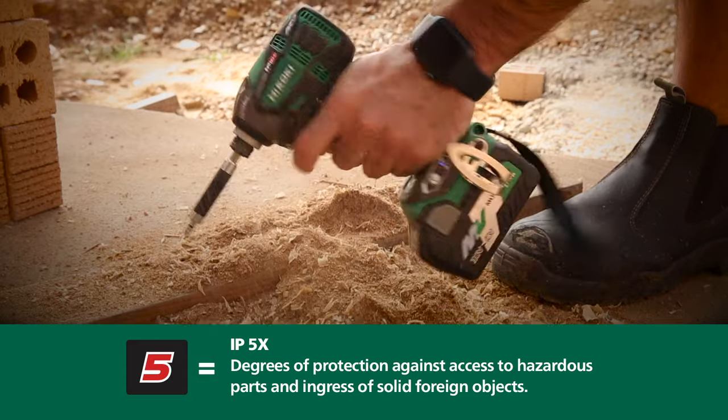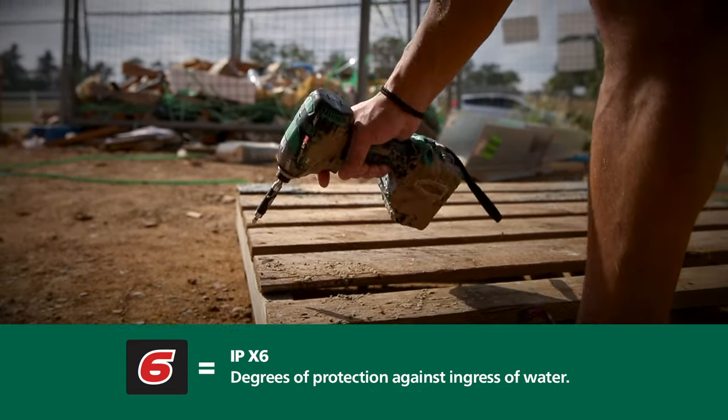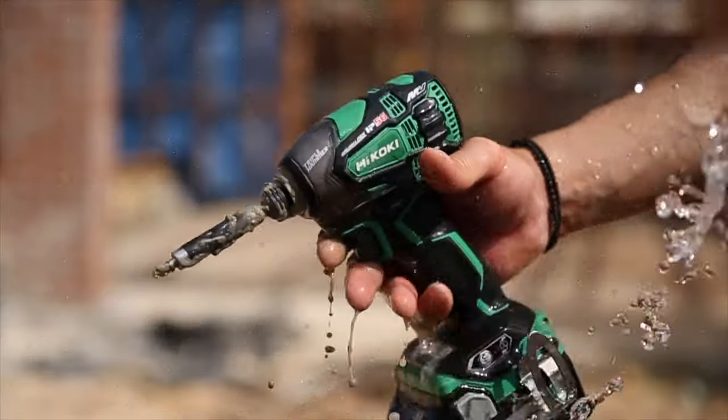IP5 — that's 5 degrees of protection against dust with none of the downsides — plus IP6, that's 6 degrees of protection against water, equals IP56.